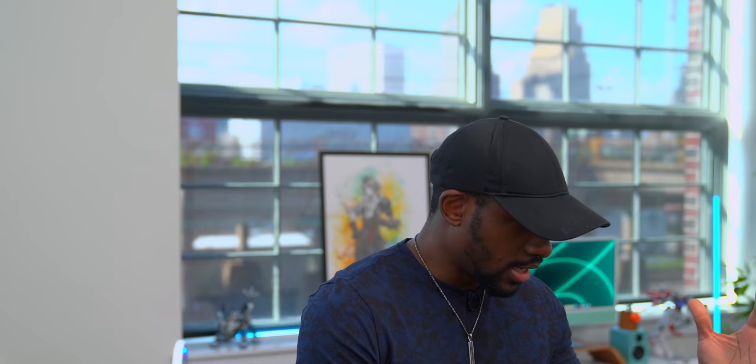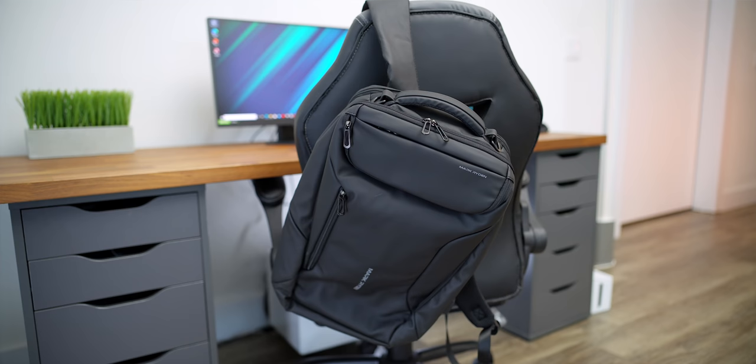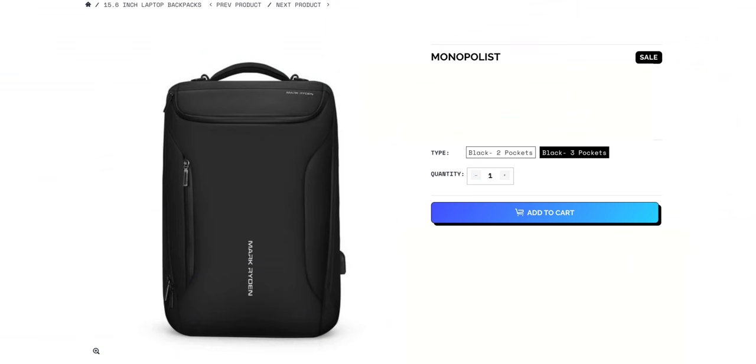First off, we're going to start with the backpack. This is the Mark Ryden three-pocket backpack — that's what they've got it called on Amazon. I saw this a long time ago while in Japan and kind of fell in love with it. It's a pretty inexpensive backpack with a really stylish design, a nice texture on it, so it's water resistant — water will glide right off. It's nice and sleek, has tons of compartments. The three-pocket version is definitely the way to go, and it only goes for 64 bucks.